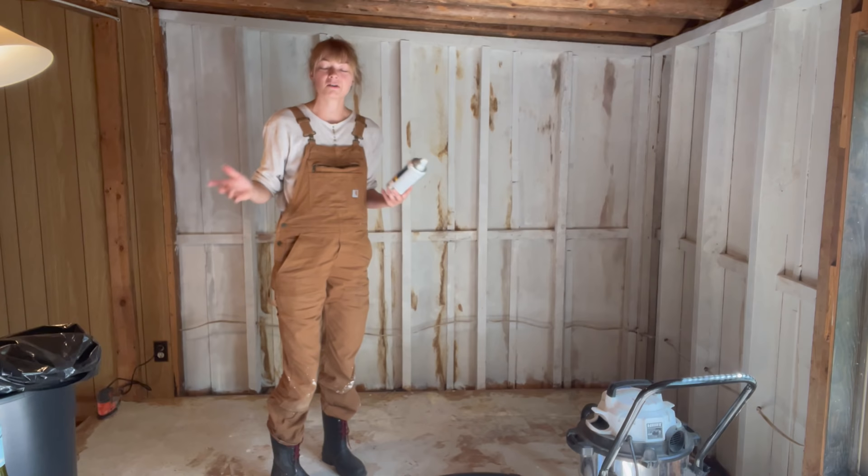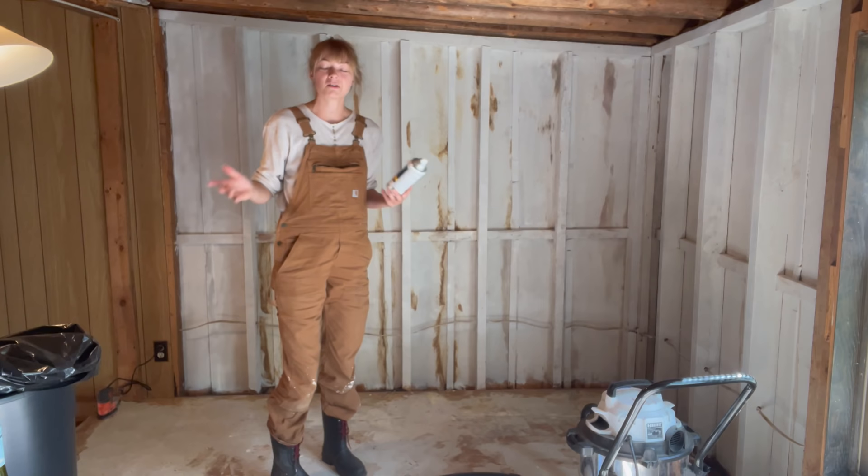This stuff appears to be working. It is primer and is meant for this job.